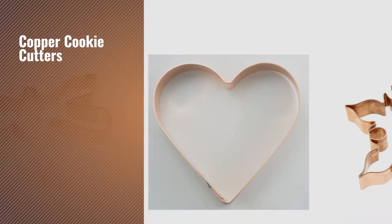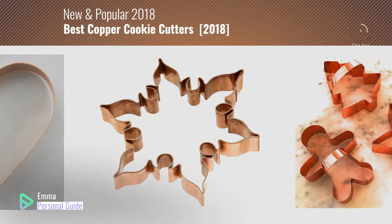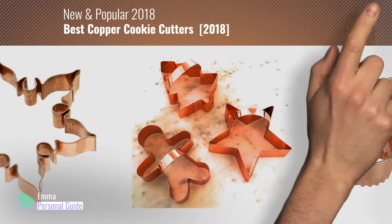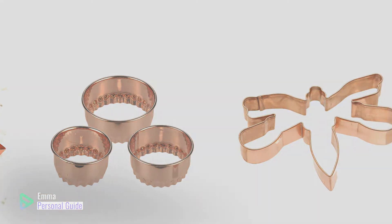If you're looking for copper cookie cutters, this video is for you. My name is Emma, your personal guide, welcome to our channel. At any time you can click this circle in the corner and get more info and real-time deals on your favorite products. Ready? Let's start.